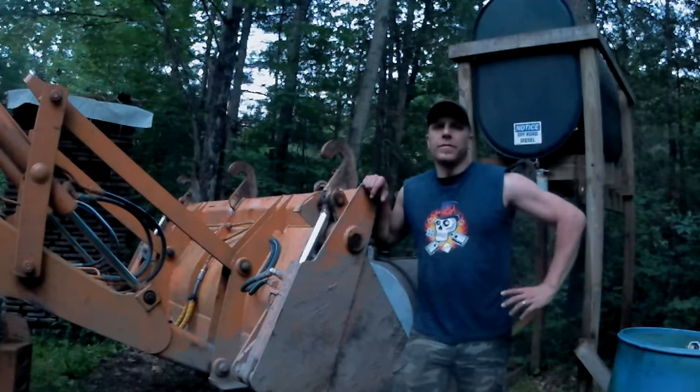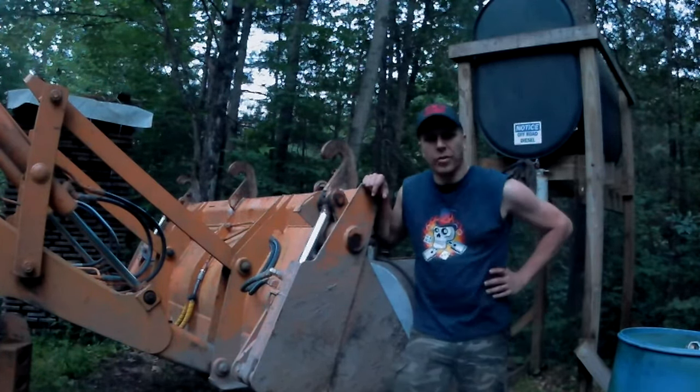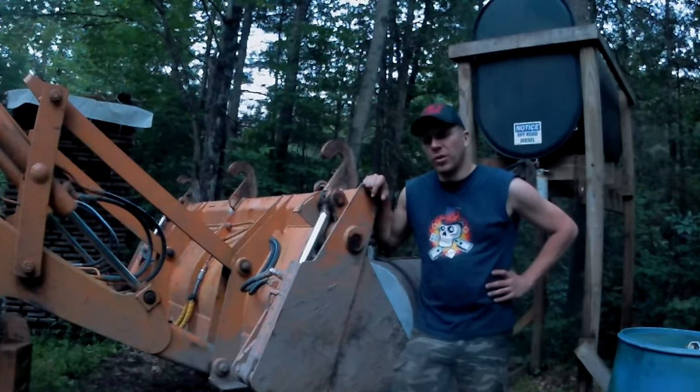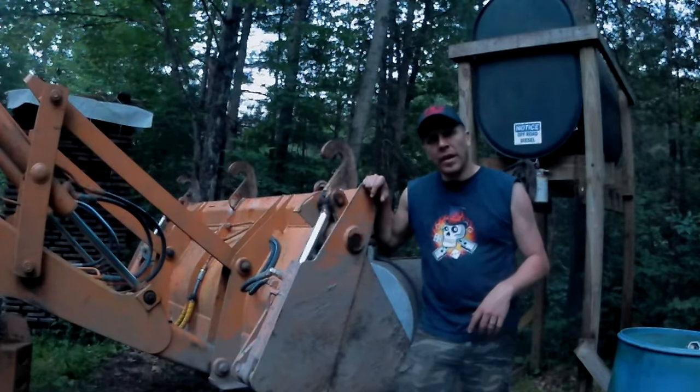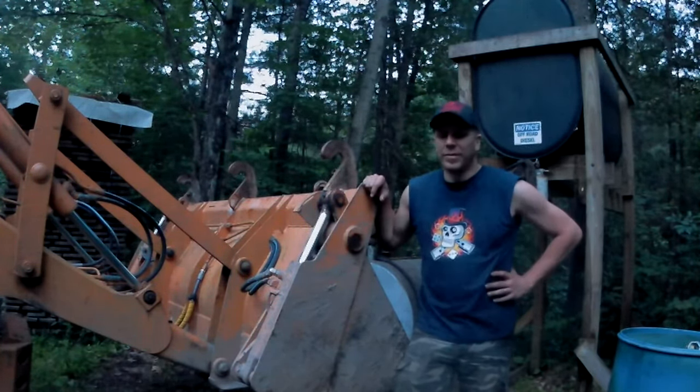That's it for today's video. It took a little longer than I expected because I had to go get the backhoe — it didn't work the way I thought it would. But the pump ended up working; it just didn't lift the fuel quite as high as I needed it to. It is a good little pump, probably only about nine or ten bucks. If I find a link to where I bought it — either eBay or Amazon — I'll put it in the description down below.